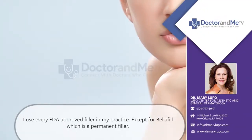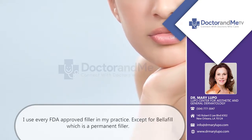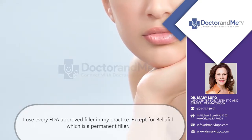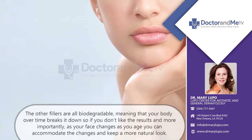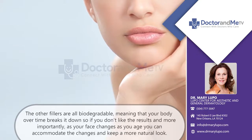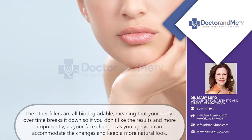I use every FDA-approved filler in my practice, with the exception of Belafil, which is a permanent filler. The other fillers are all biodegradable, meaning that your body over time breaks them down. So if you don't like the results, and more importantly, as your face changes as you age, you can accommodate the changes and keep a more natural look.